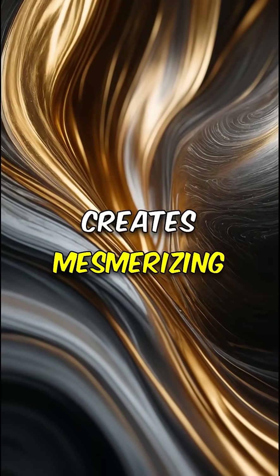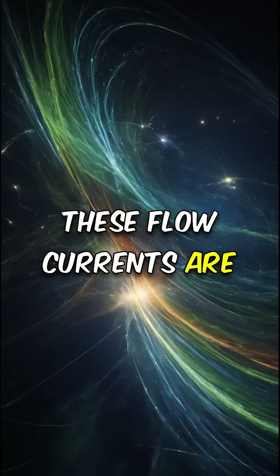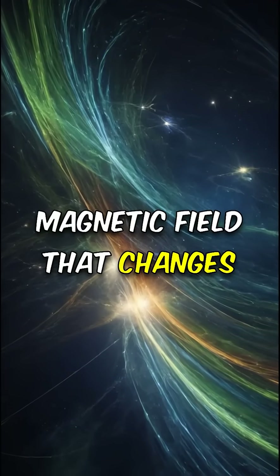The core's movement creates mesmerizing patterns. These flow currents are what generate the dynamic magnetic field that changes over time.